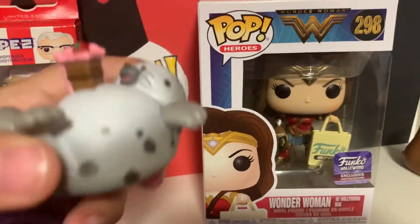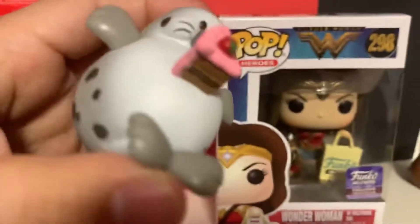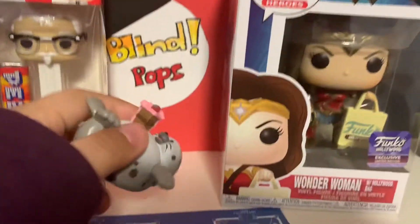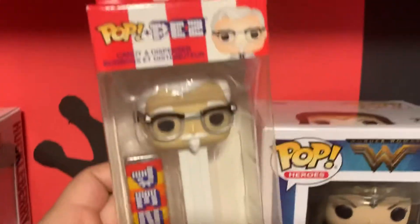And then I got one of these — it's a fat seal with some cake. And then I got Colonel Sanders.